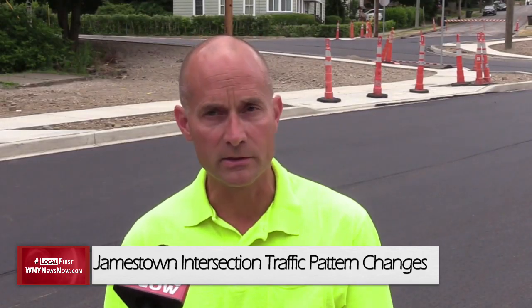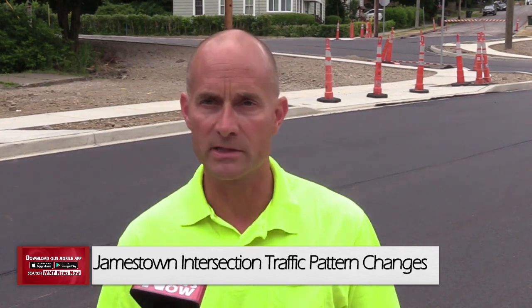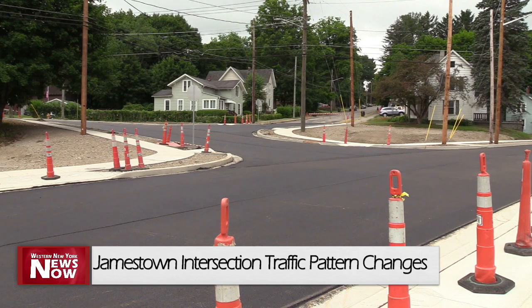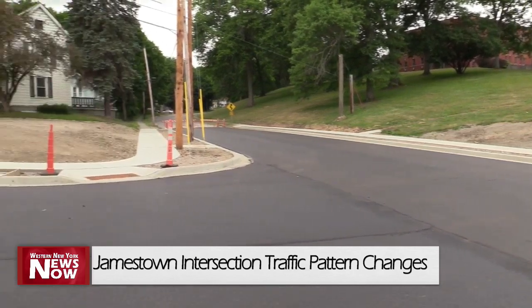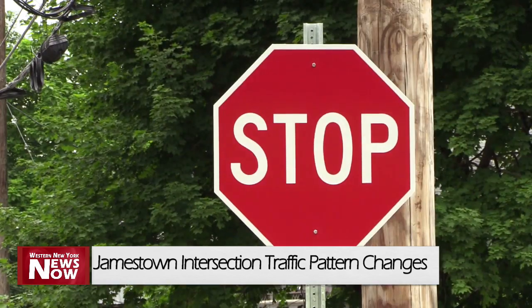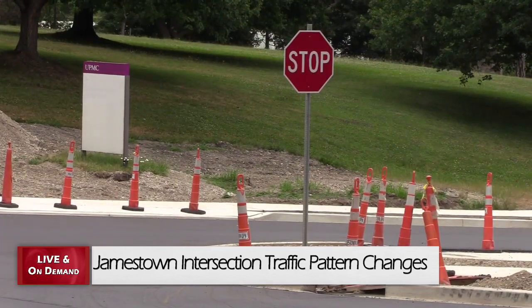The primary pass-through in both directions — that being the main collector route in and out of the city and to all the residential neighborhoods on the south side — has now become the primary pass-through right-of-way street. Officials say that the previous traffic pattern presented confusion as to who had the right-of-way. Now we have crossings at stop signs, so it should be obvious to the driver and the pedestrian of where to cross and who has the right-of-way.